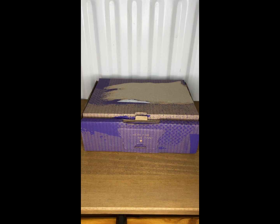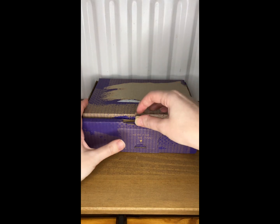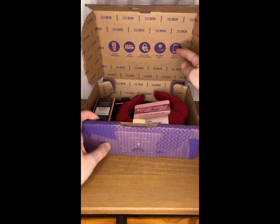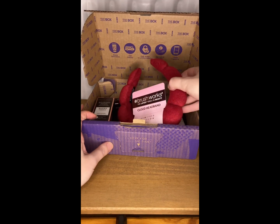Hi everyone, welcome back to my channel. Today I'm going to be unboxing the Look Fantastic The Box — it's the December edit. This is worth over 50 pounds and you can buy it from just 13 pounds. This is a monthly subscription beauty box and we really like this one, so let me show you what's inside.